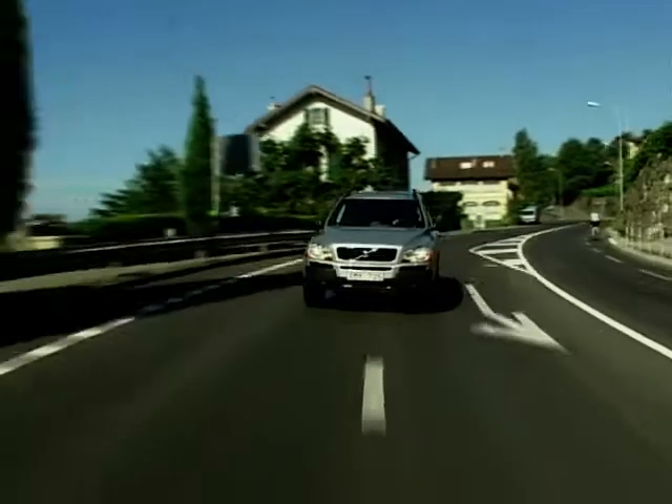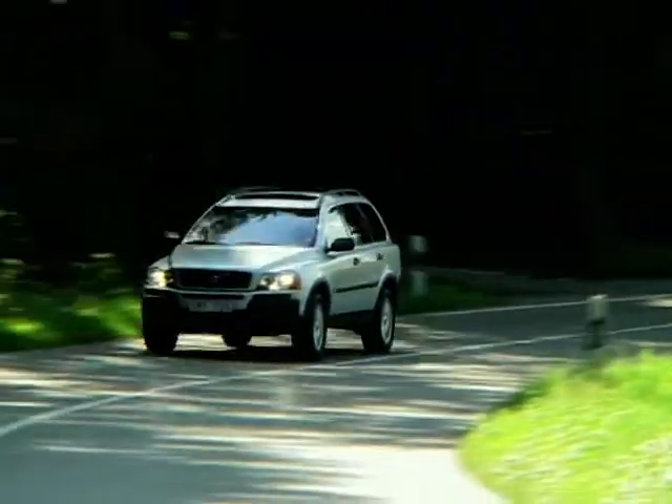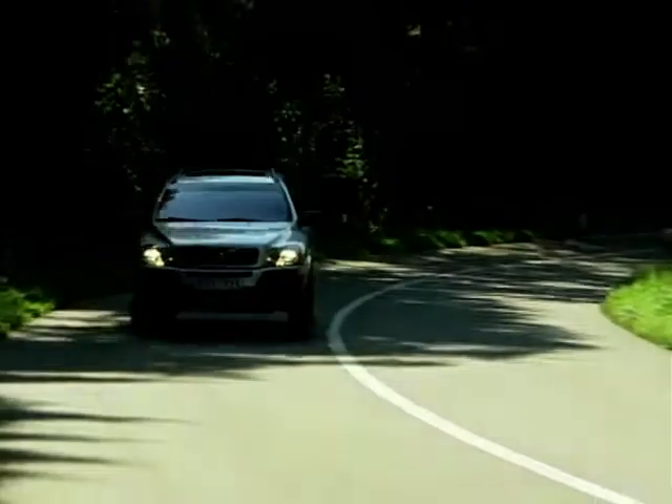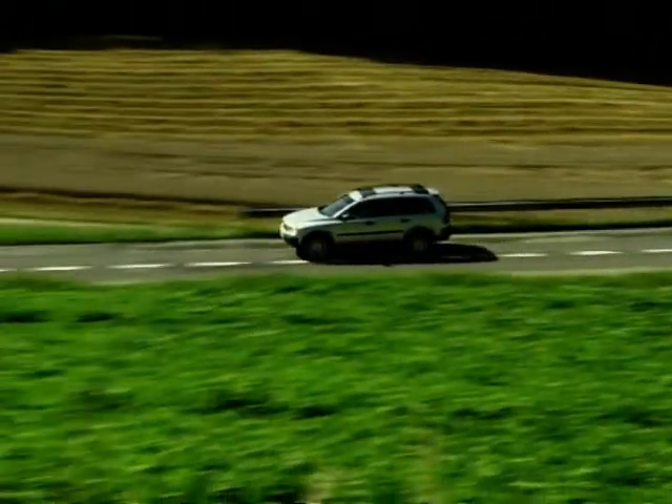Sitting high up on its 18-inch alloy wheels, it has a remarkably low centre of gravity, with the engine and gearbox mounted as low as possible. Size-wise, the car is similar to the BMW and the Mercedes M-Class, but it is slightly longer due to the fact that it has seven seats fitted as standard.